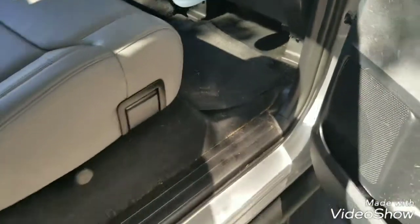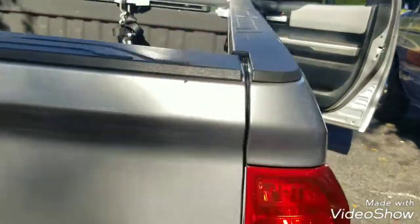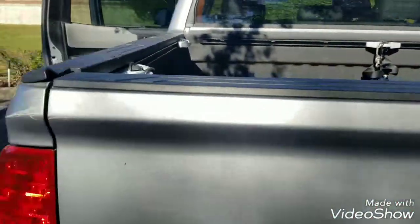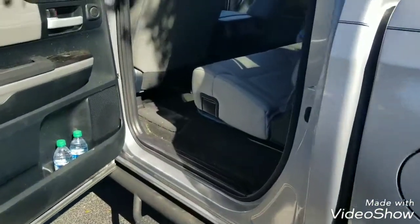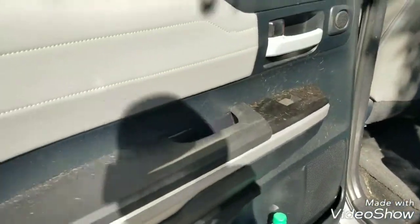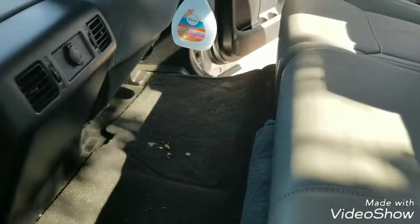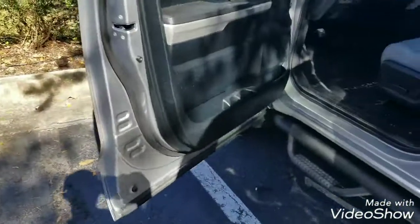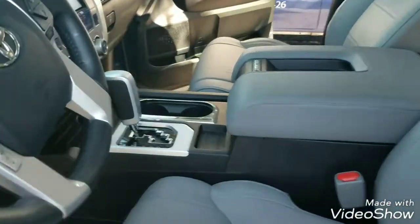What this customer is paying for today is basically a menu detail. It's going to have its insides vacuumed out thoroughly, with pet hair removed from all up under the seats. And then from there, the dashboard will be cleaned, and the center console will be cleaned and dressed.